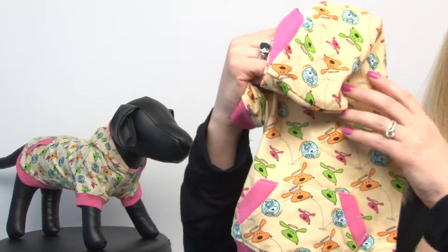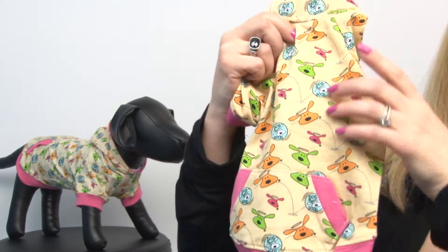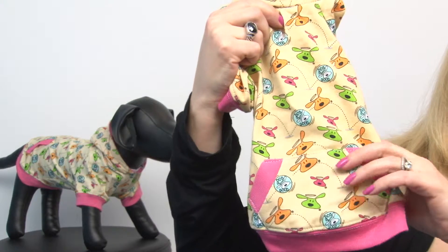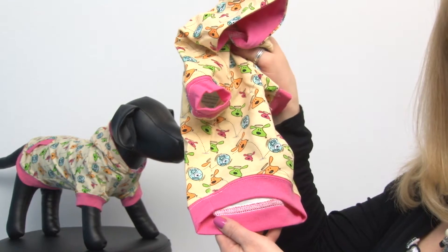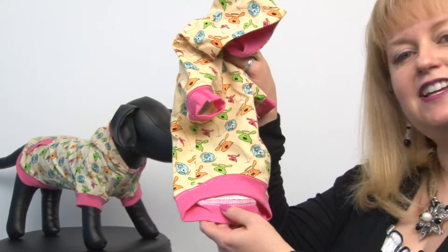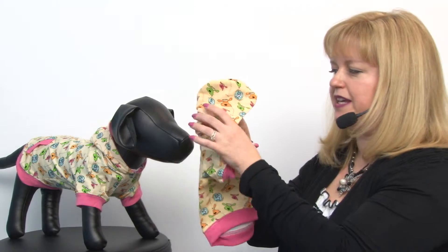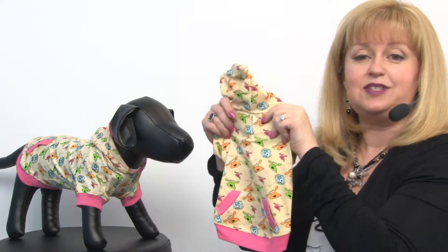You can see that this hoodie has a leash access hole, a nice little kangaroo pocket for treats or waste bags, and a high cut tummy. I love the fact that it has this really cute pink trim for ribbing and the hood itself is also lined in that pink. So it's really cute, balanced, and well thought out.